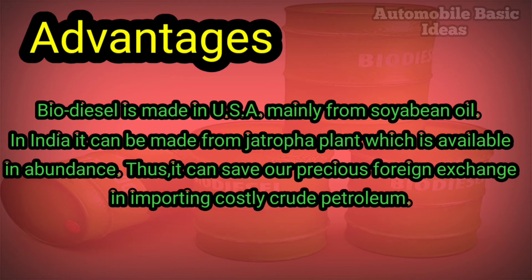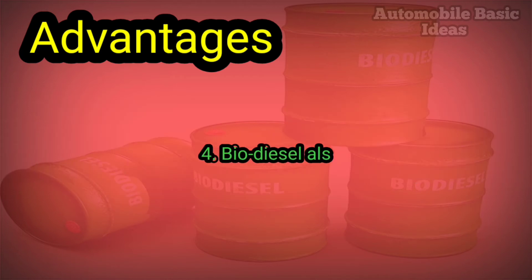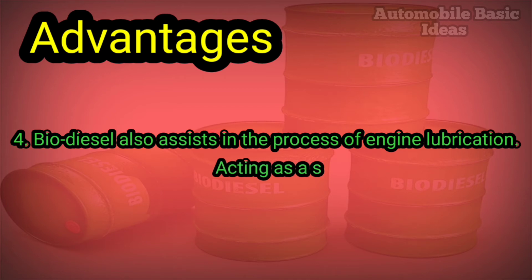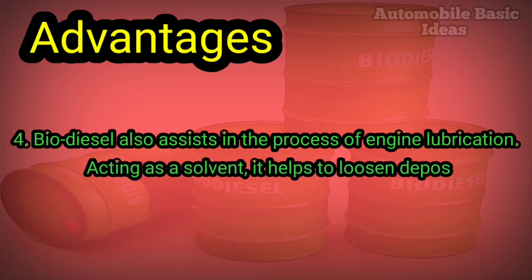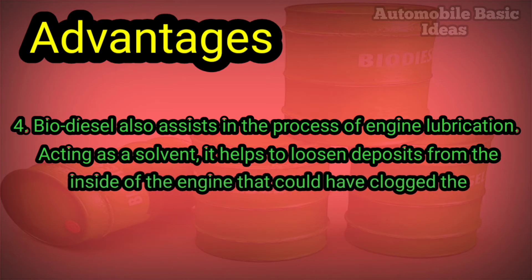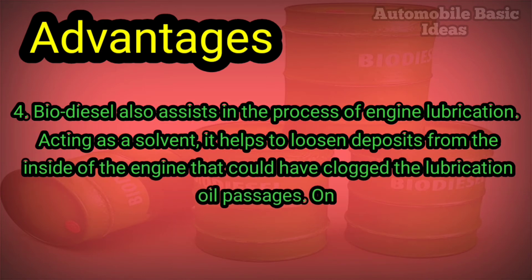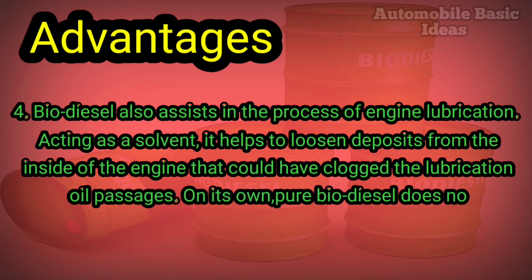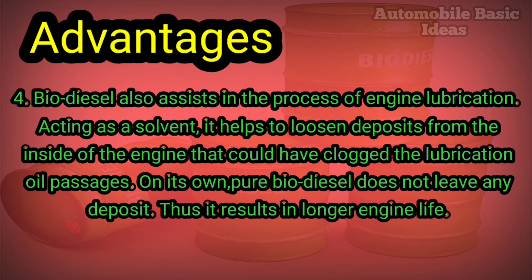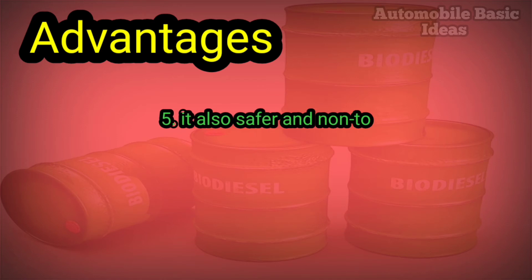Advantage four: biodiesel also assists in the process of engine lubrication. Acting as a solvent, it helps to loosen deposits from the inside of the engine that could have clogged the lubrication oil passages. On its own, pure biodiesel does not leave any deposit, thus resulting in longer engine life.